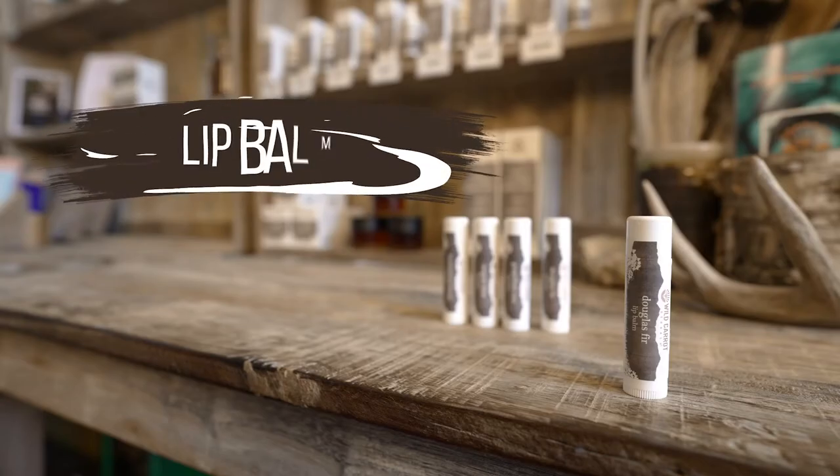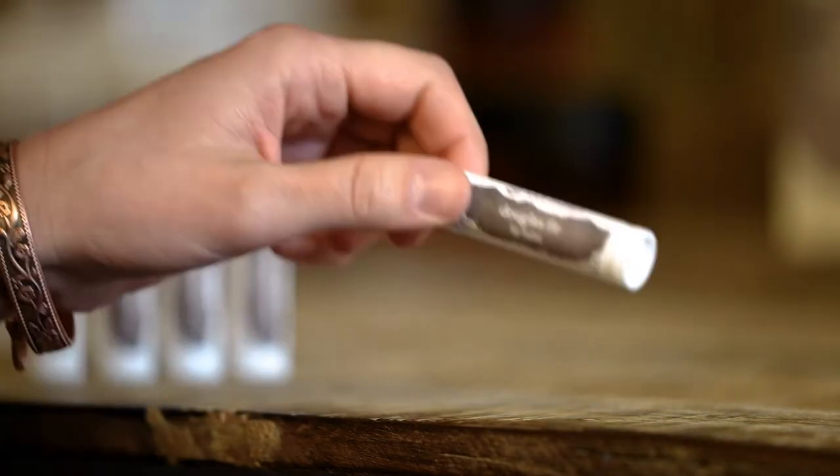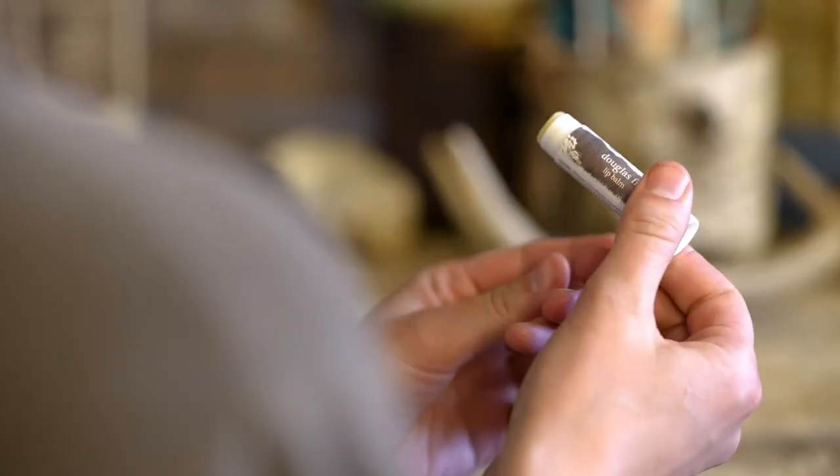Our lip balms are created with a nourishing blend of botanicals to soothe and replenish your lips. To apply, remove the cap, twist, and smooth onto the lips.